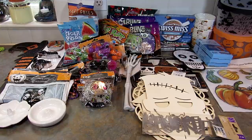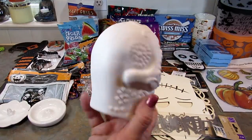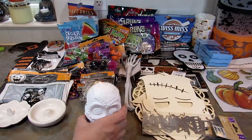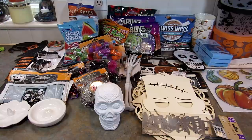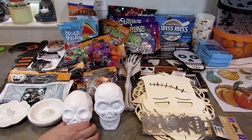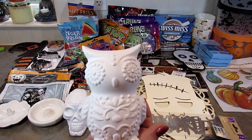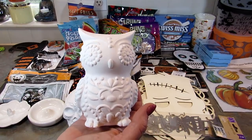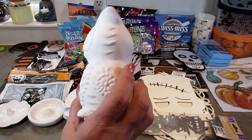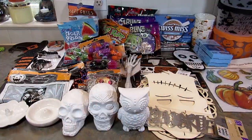Next up I found these ceramic DIY pieces. I got the sugar skull — paint pouring over that might happen. I got this skull as well. I should have picked up more than one of each but I only got one. I got the owl too. I'm guessing if I went back to the store they would all be gone, so I kind of regret only getting one of each.